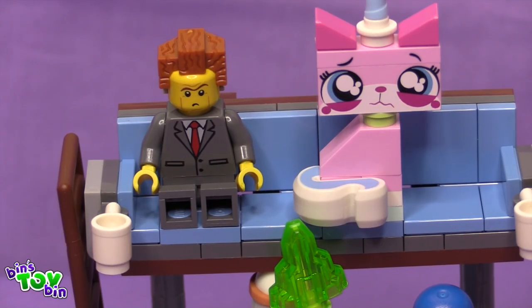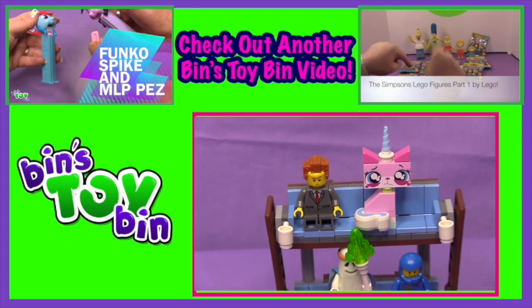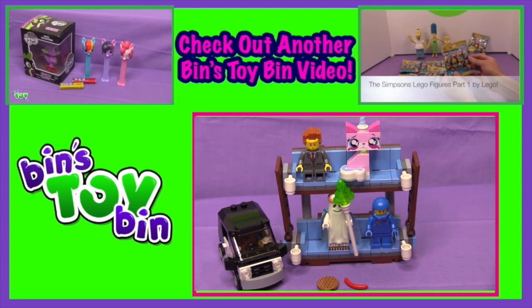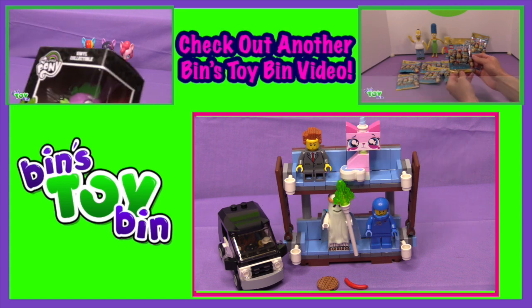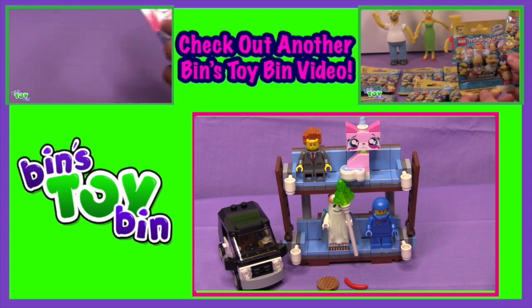Unikitty is sad because the video is almost over — or it could be that she's sitting next to Mr. Business. If you guys like this video, be sure to subscribe to our channel, and like and comment. Don't forget to follow us on Instagram, Facebook, and Twitter. We'll see you next time everybody with another awesome review. Everything is awesome!